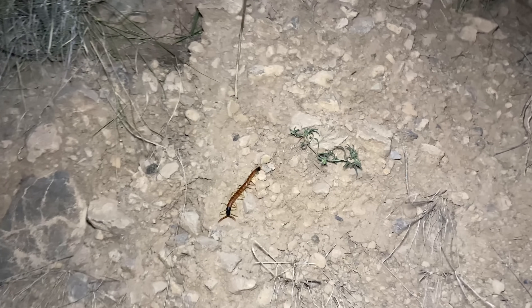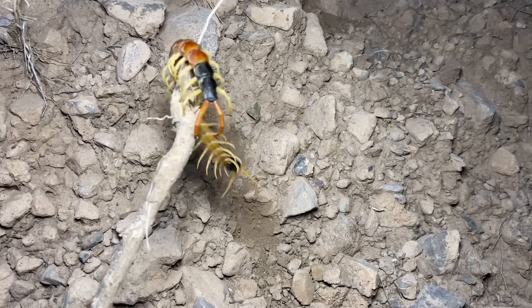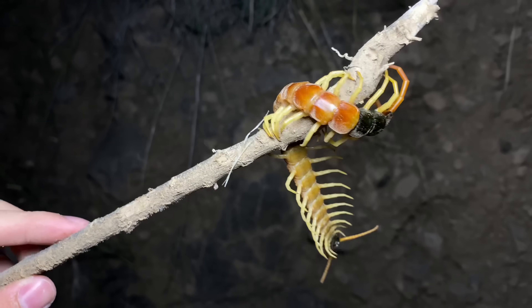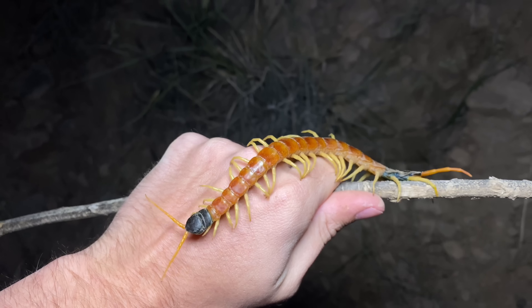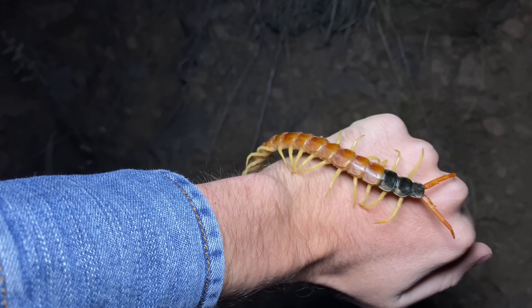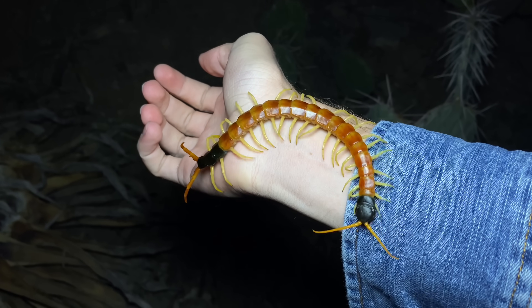There's a Scolopendra heros up here on this dirt wall — one of my favorite species to find out here. Let's see if this one will let me pick it up. Now that this giant desert centipede is on a stick, it should be safer to let it crawl onto my hand. This one has a little bit of growing left to do. This is undoubtedly one of the most iconic animals that can be found in Arizona, and it is one of the largest centipede species in North America.